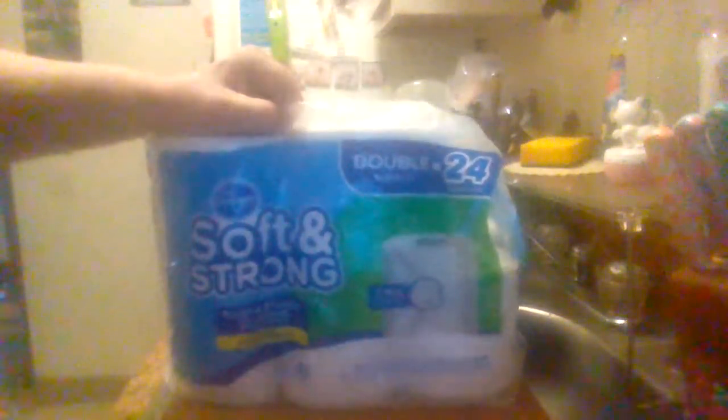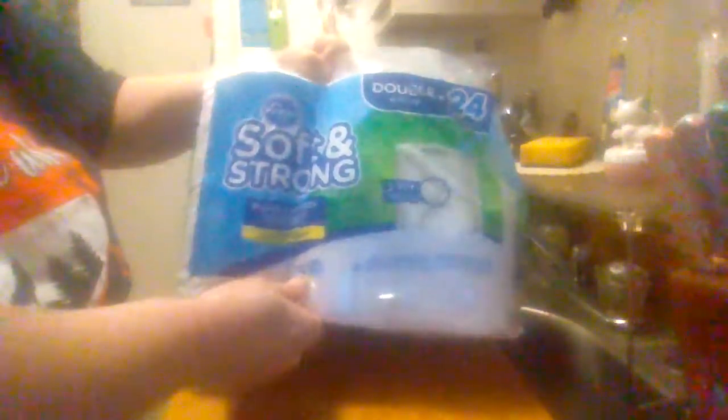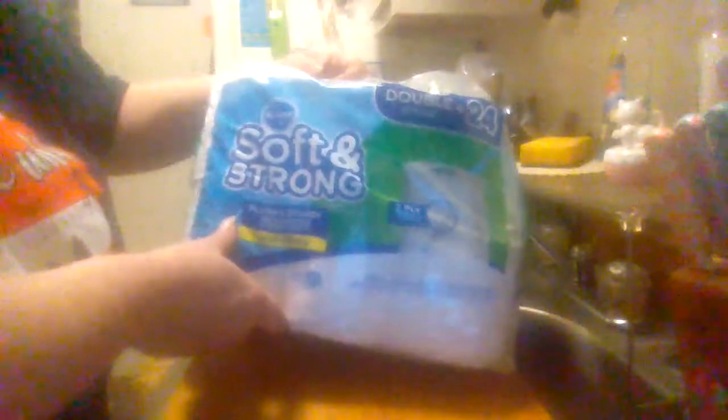I can't remember what I paid for it — I bought it on a regular basis but can't think of what it cost. It's septic safe, plush and sturdy.